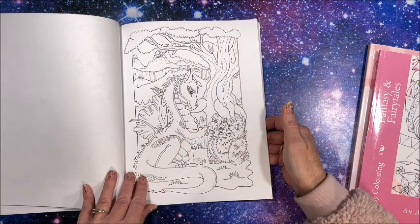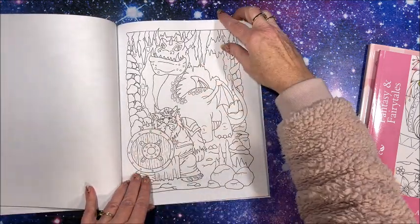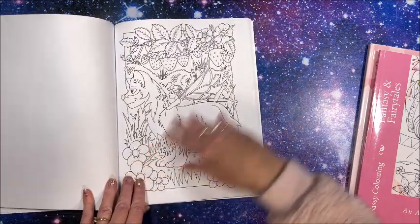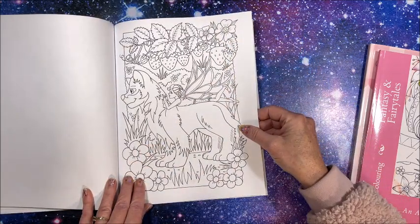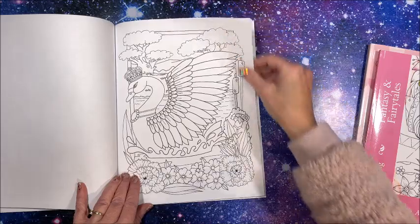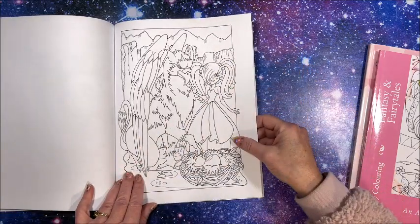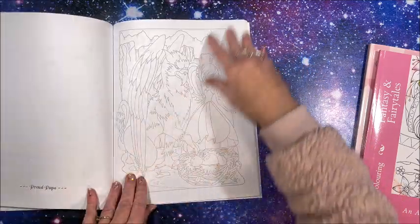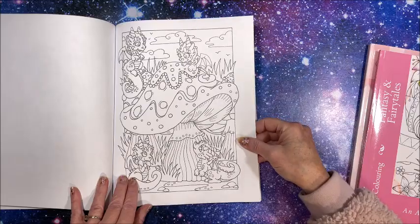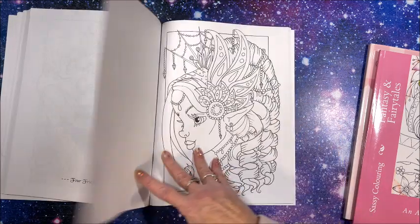Oh, look at that thing — he's cute, he's so fuzzy. These are so adorable; that one is called 'Piggyback.'